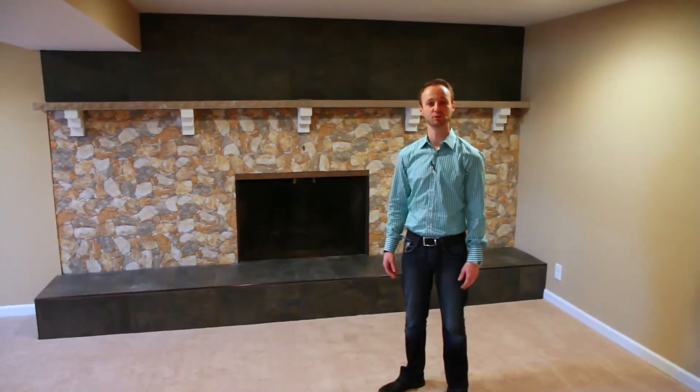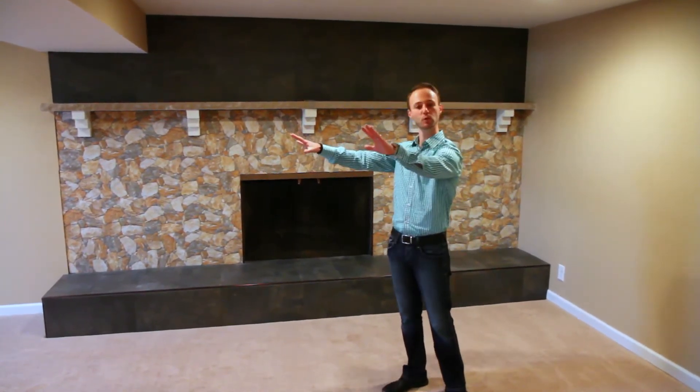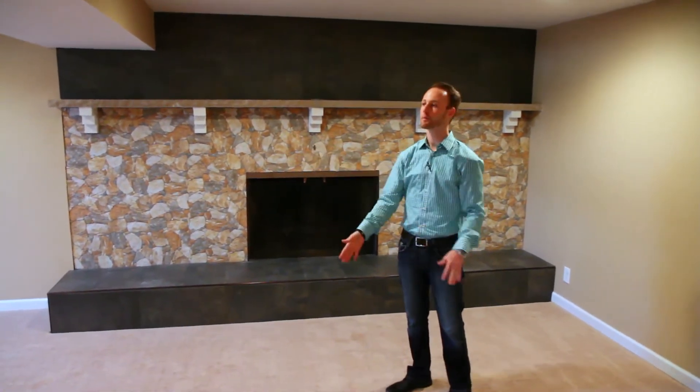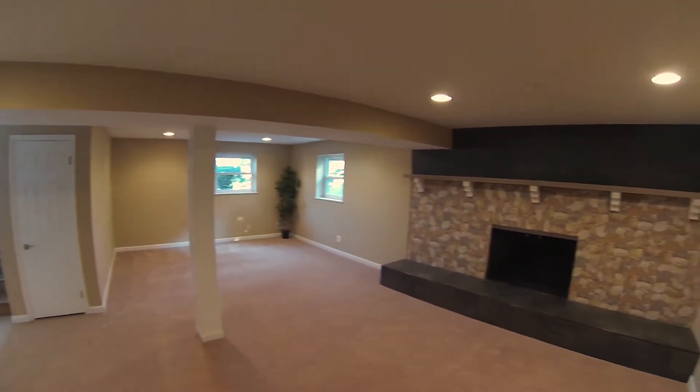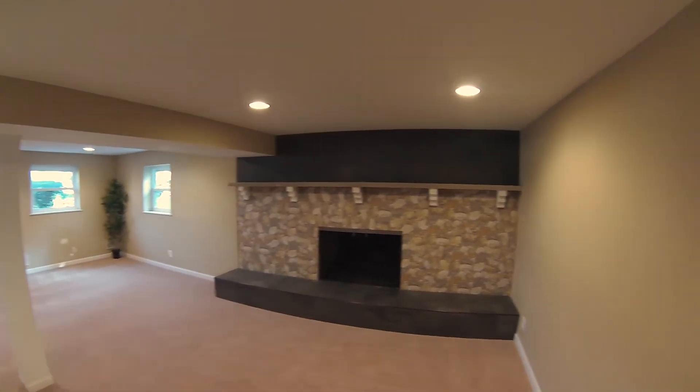The lower level of the house used to be three separate rooms. We've completely removed the wall on this side of the house, put a support beam in, and gave the home buyer another luxurious family space accompanied with a beautiful fireplace.